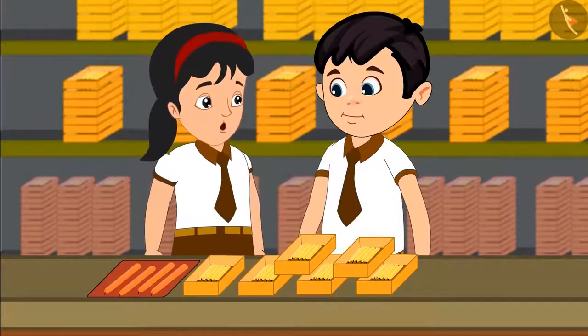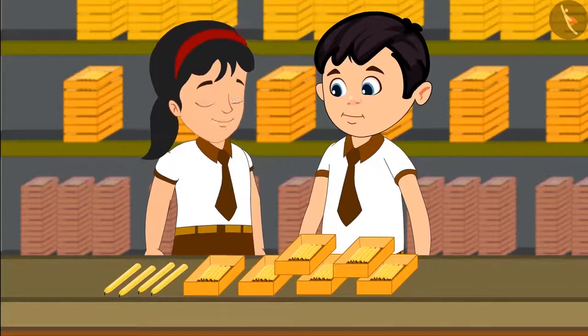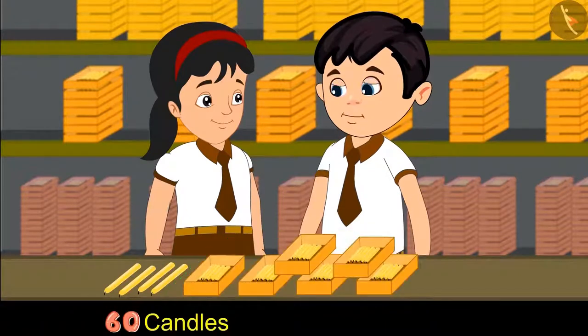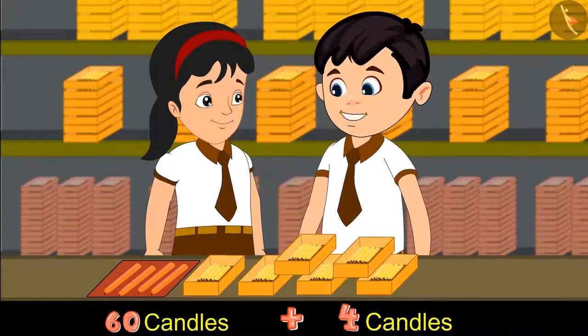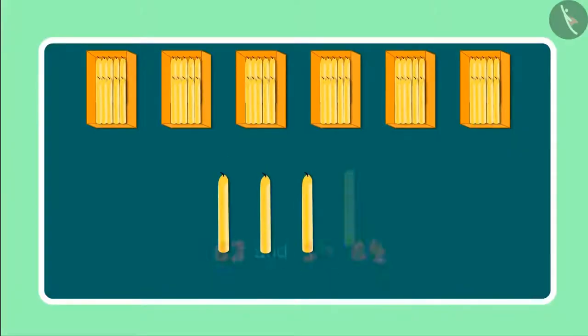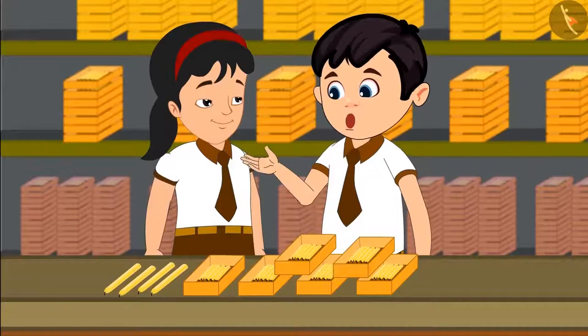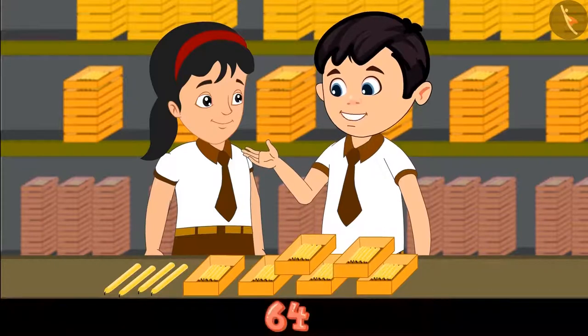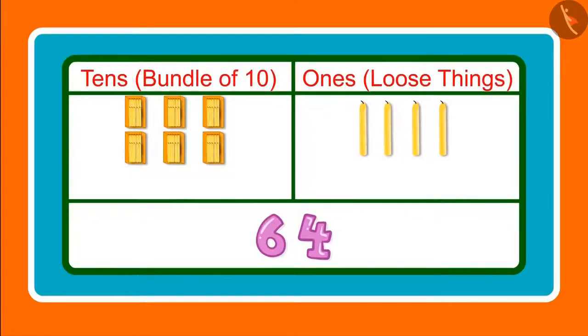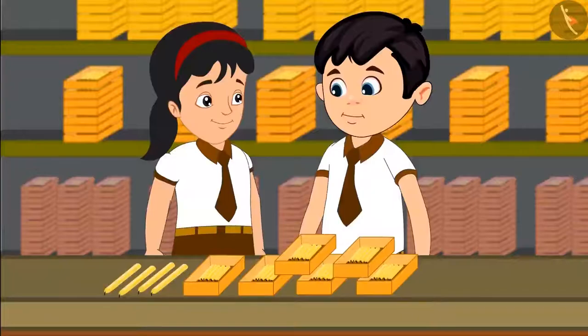Chotu, look there are 4 more candles. Please count these as well. We have 6 boxes of candles here which means 60 candles, and 4 more along with these comes to 61, 62, 63, and 64. These are 64 in total. Pinky, can you tell me how many 1s and 10s are there in 64? Yes, 64 has 6 tens and 4 ones. Excellent, you are absolutely correct!